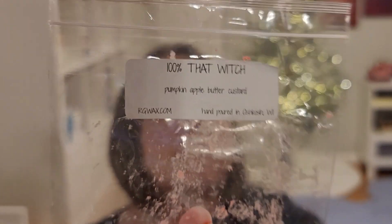Alright, on to Rose Girls. 100% That Witch — I think this was a Halloween sampler. It was a pretty good chunk of wax, very nice. Pumpkin, apple, butter, and custard — very edible for sure, and sweet but not too offensive bakery. I'm not a bakery lover and I enjoyed this.